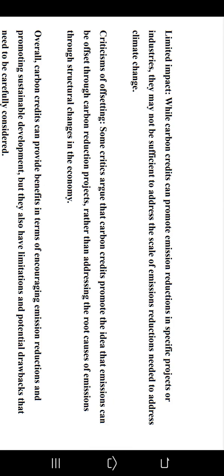Next is the limited impact disadvantage: while carbon credits can promote emission reductions in specific projects or industries, they may not be sufficient to address the full scale of emissions reductions needed to tackle climate change. Some critics also argue that carbon credits promote the idea that emissions can be offset through carbon reduction projects rather than addressing the root causes of emissions through structural changes in the economy.